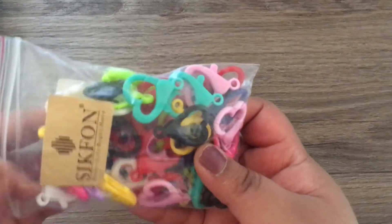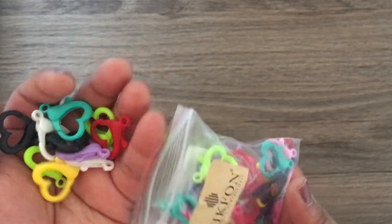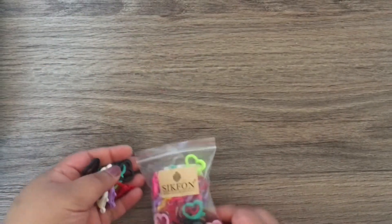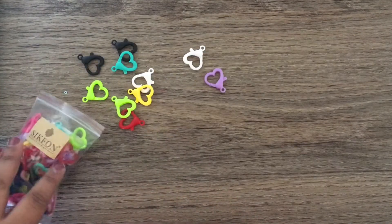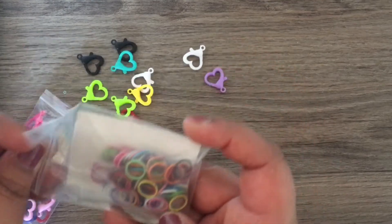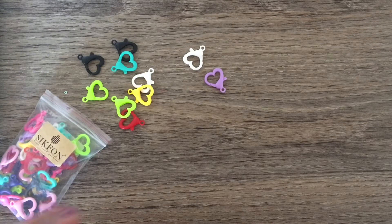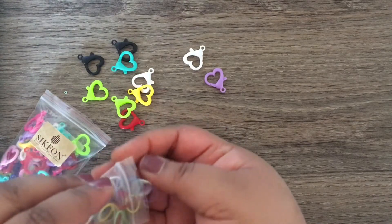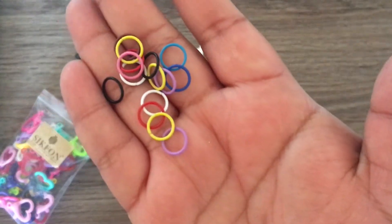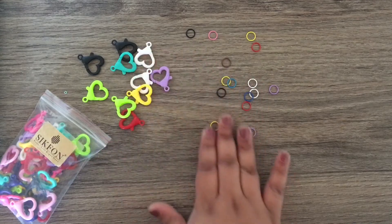The next store I bought a bunch of stuff from was Amazon. I got this big bag of little lobster clasps — they're heart-shaped and come in a bunch of different colors, so you can use them throughout the year. Along with that, I got these little jump rings, and they come in all sorts of different colors as well. The different colors of jump rings in this bag kind of match the lobster clasp colors, so that's what I was going for.